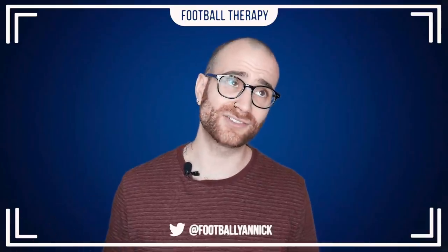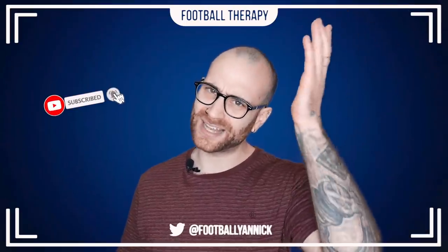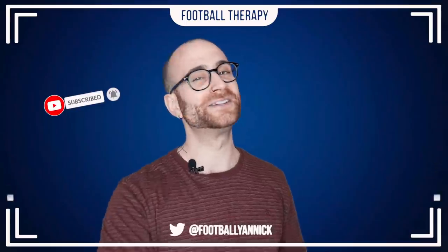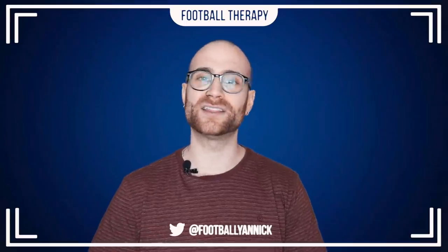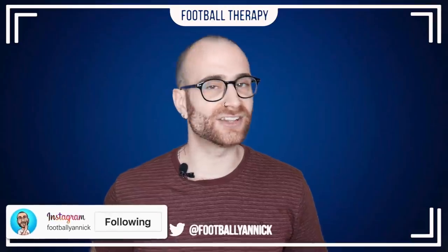Before I get into all this good gear, I want to remind you guys to subscribe to Football Therapy if you've not yet done so. Please do subscribe, hit that bell notifications icon, like the video to help me out, and why not follow me on Instagram?